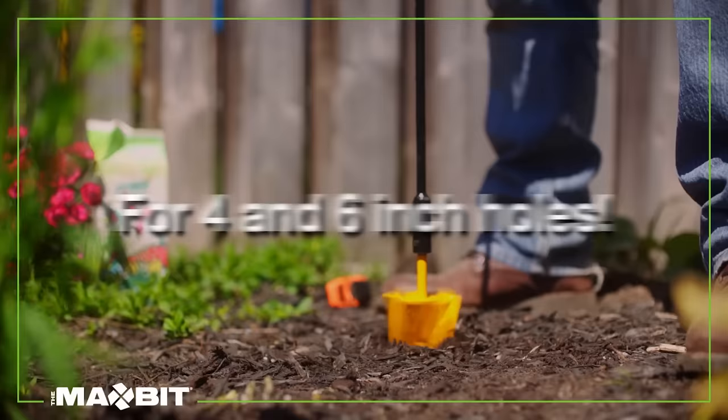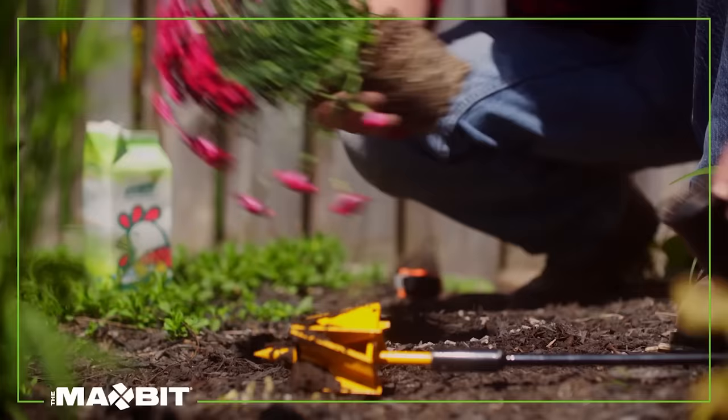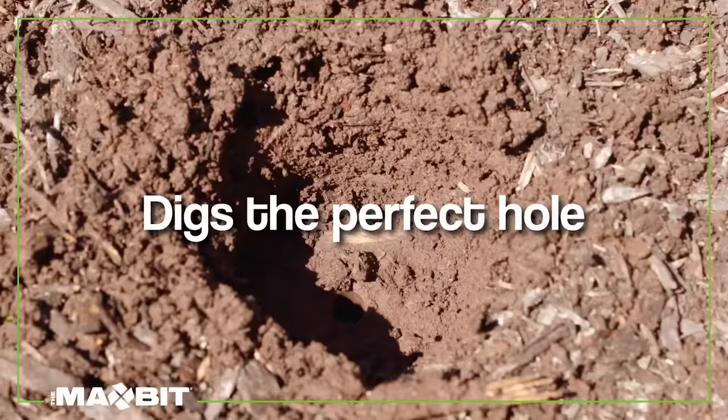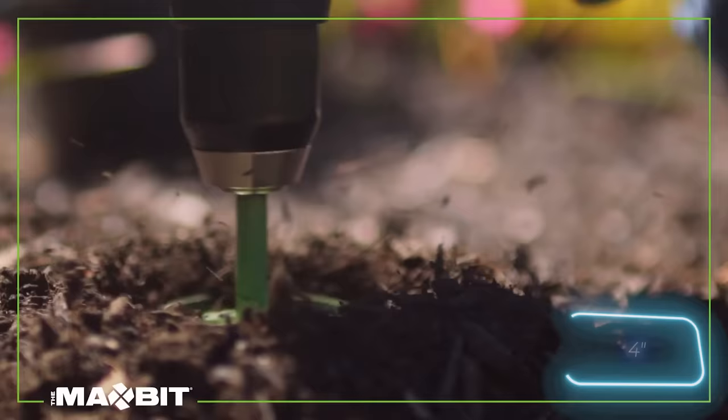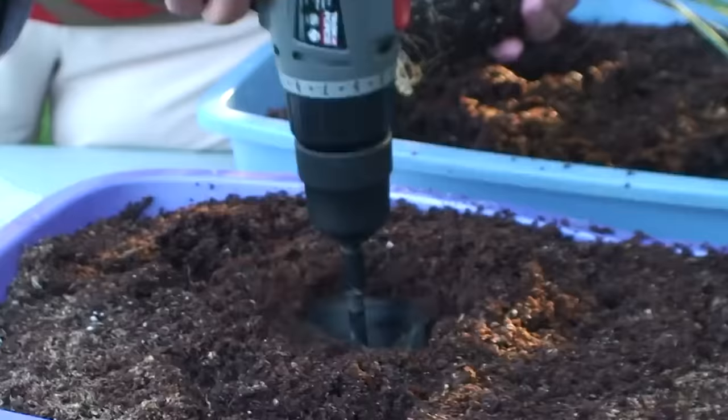The Max Bit comes in two diameters, 10 or 15 centimeters, providing holes with consistent depth and a flat bottom, suitable for most soil types. It saves you from hours of shovel work and muscle strain. The 10-centimeter Max Bit costs $30, while the 15-centimeter version is priced at $40.